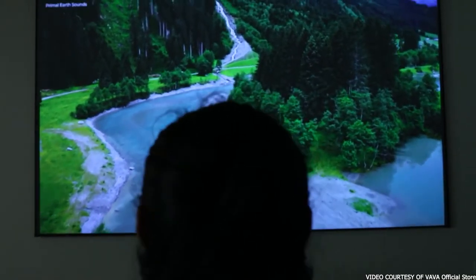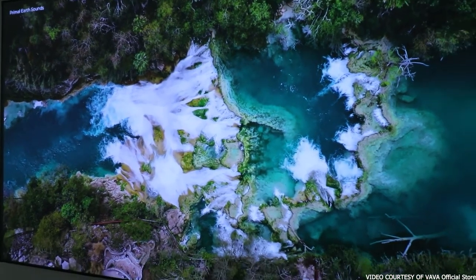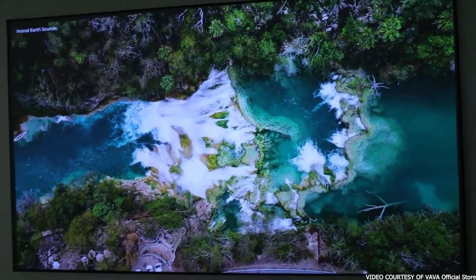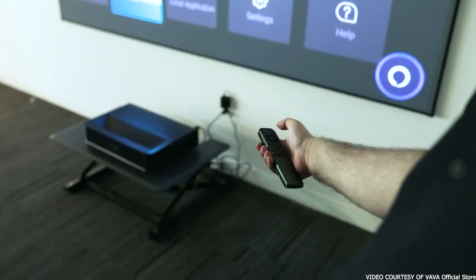The Vava Chroma is an absolute joy to use daily. It doesn't throw out too much heat, and sits neatly right where your TV would usually go. Navigating the menus is a breeze, and the 8-point keystone correction is comprehensive to say the least. That wealth of premium features comes at a premium price, but it's backed by a 2-year warranty and 25,000 hours of lamp life — that's around 11 hours a day, every day for 6 years.